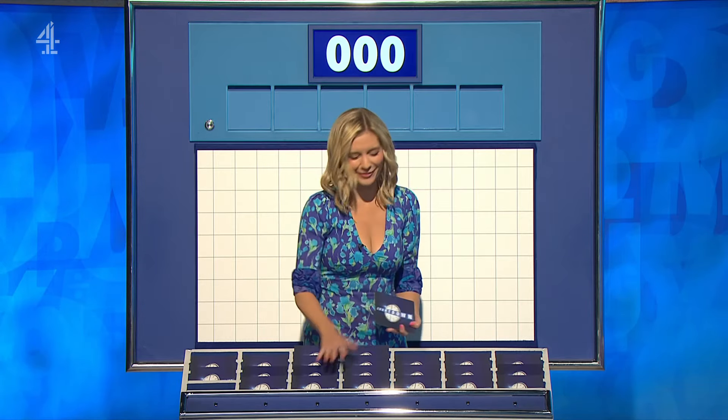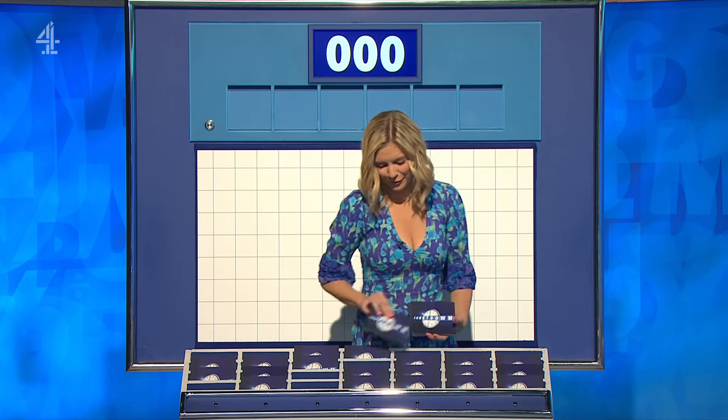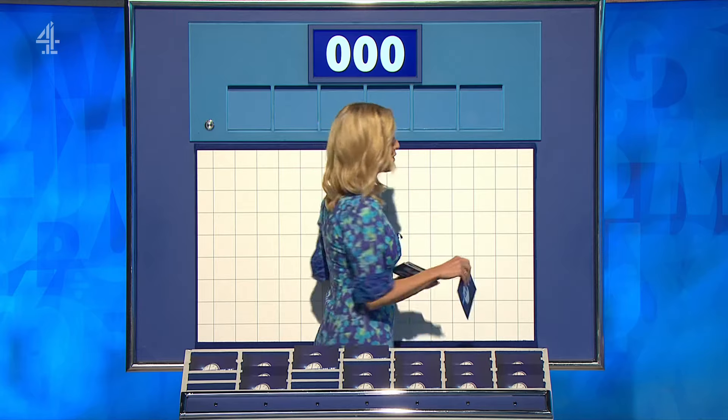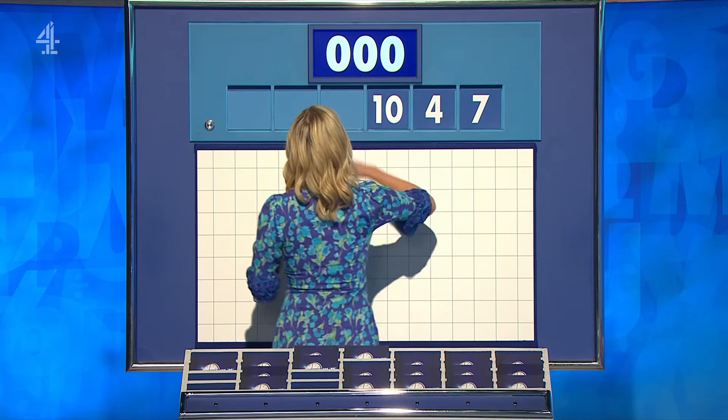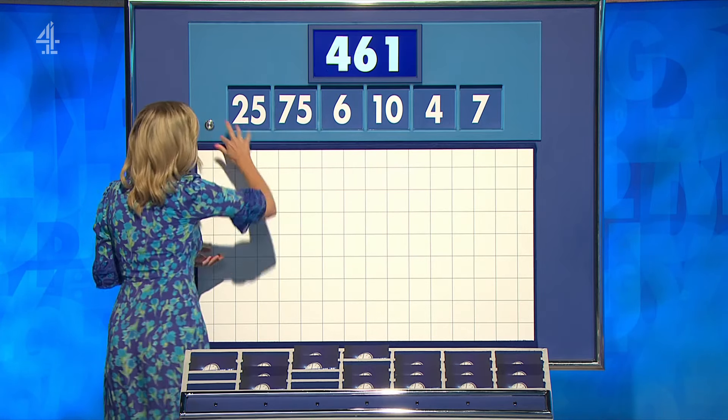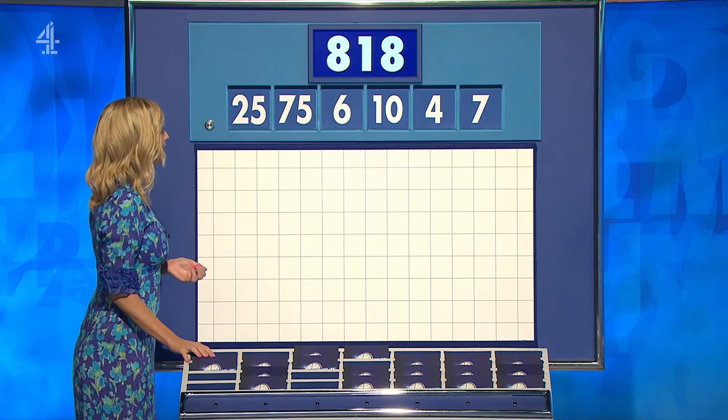Small again, please. Two large. Four little coming up. And for the third time today, the number selection is 7, 4, 10, 6, 75, 25. And the target this time? 818.